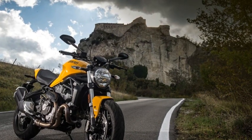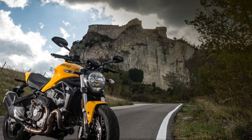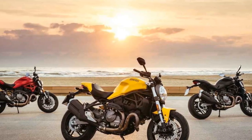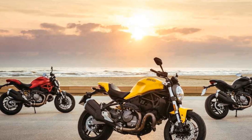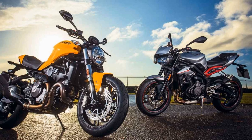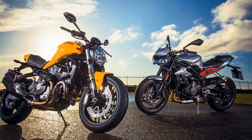Exquisite design. One of the first things that captivates you about the Monster 821 is its striking design. Ducati has managed to strike the perfect balance between a minimalist, naked bike and an aggressive, muscular stance. The sharp lines, compact proportions, and signature trellis frame give it a unique and timeless appearance. The iconic round headlamp, now equipped with LED technology, adds a touch of nostalgia while delivering exceptional illumination.